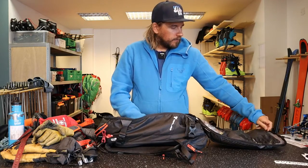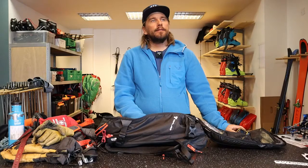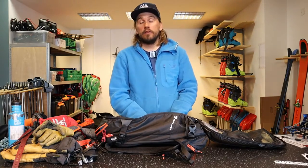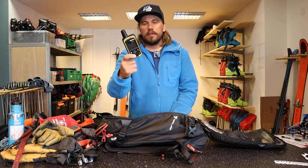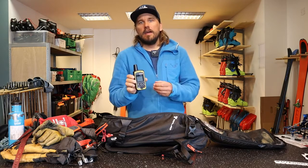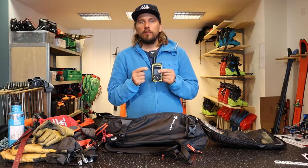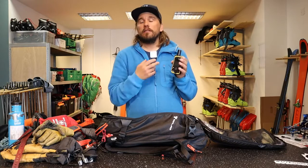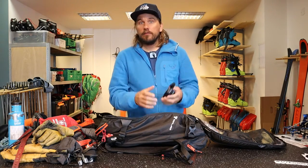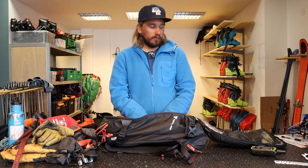Around here in Sunnmøre, mobile reception is limited in some places. If I'm going into terrain where I don't have reception, I use the inReach — it's a kind of satellite communicator. You can't call with it but you can send text messages, and you can connect it with your iPhone. It's really handy for multi-day ski tours where people are staying at a hut overnight without mobile reception — they can text us for a weather forecast or avalanche forecast for the next day.